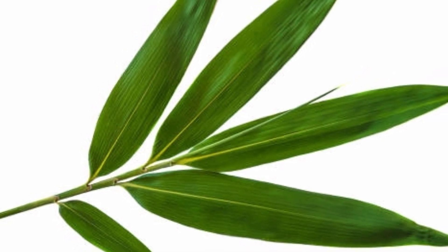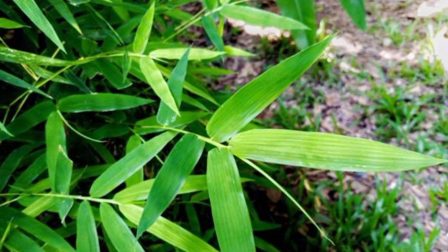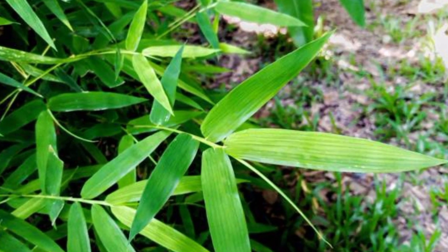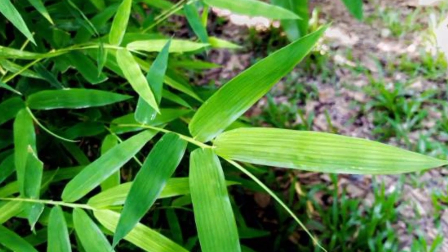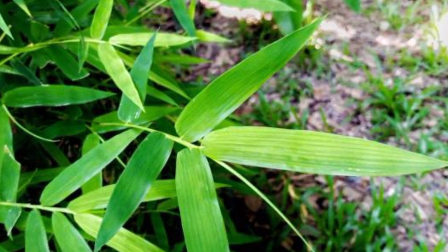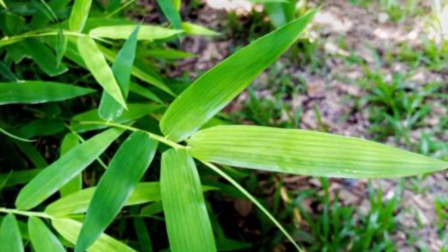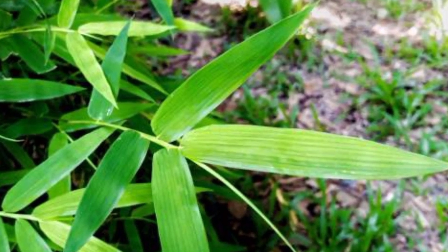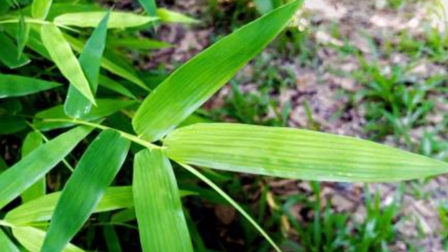3. Bamboo leaves prevent free radicals. Bamboo leaves contain very complete antioxidant compounds. Apart from that, these antioxidant compounds are also found in natural vitamins and minerals in bamboo leaves. The process of turning bamboo leaves into tea also increases the effects of antioxidant compounds, which is very effective in warding off free radicals that cause cancer in the body.